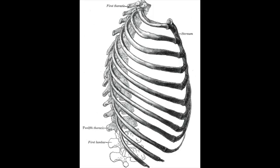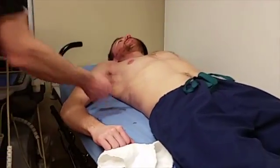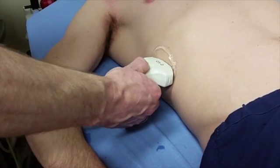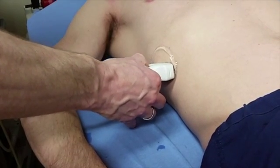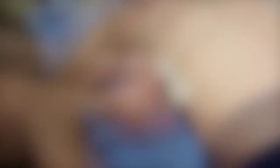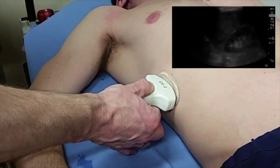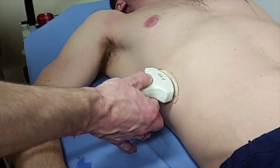To begin, remember that you'll be scanning between the ribs, which lie in an oblique plane, much like the kidneys. You want to have your probe oriented in this same oblique plane in order to avoid rib shadows. Start in the lower rib area and slowly move the probe until you find a clear window that is not obscured by lung or bowel gas.